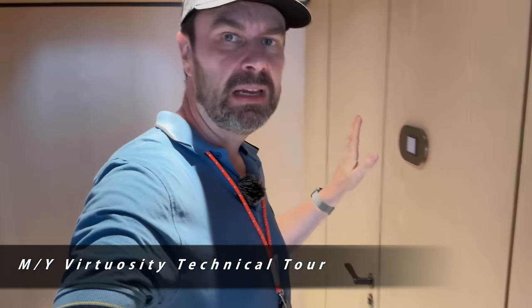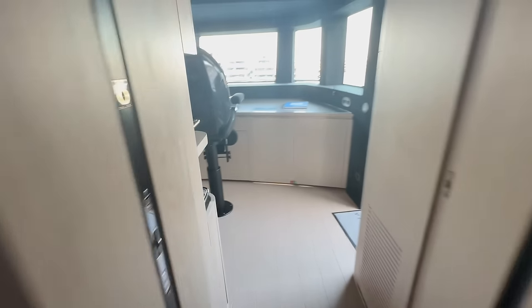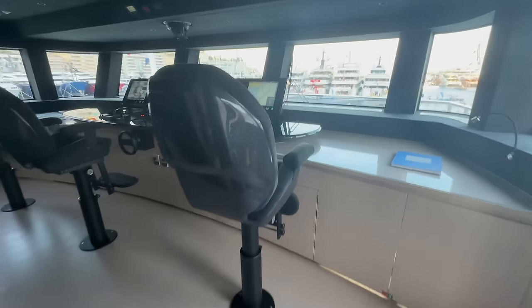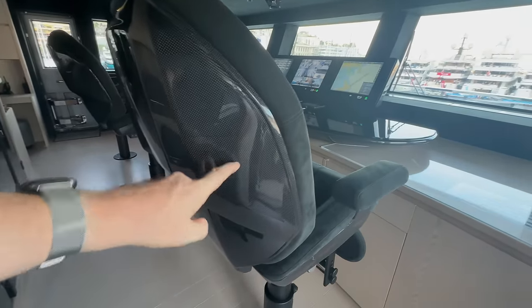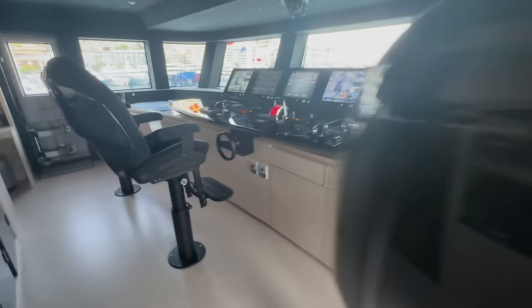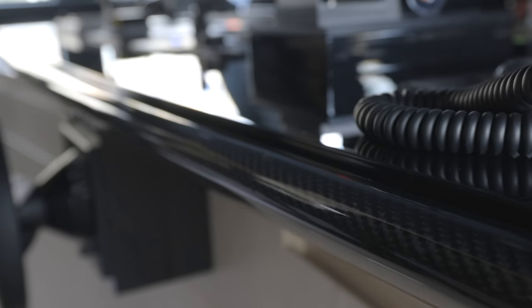One of the problems you have on yachts, especially when you're new on board, is finding your way around. Trying to get to the bridge, one of the doors has been closed and the whole area can look completely different. This is the door to the bridge — and yes it is. So we're on the bridge wheelhouse. One of the things I noticed immediately: carbon fiber. You don't usually see that on yachts, not on the bridge. That's very unusual.